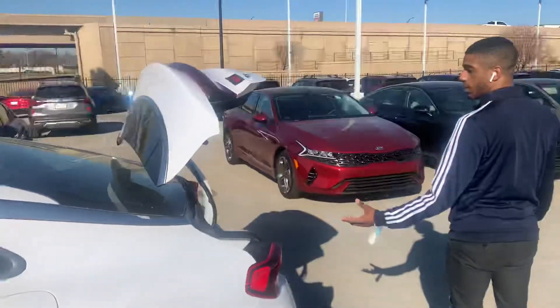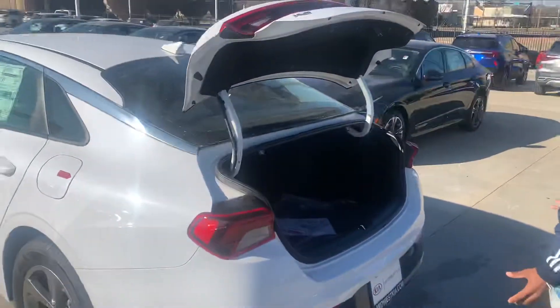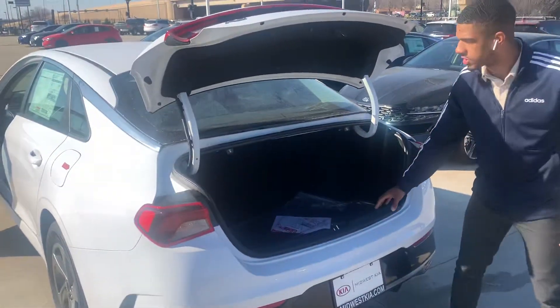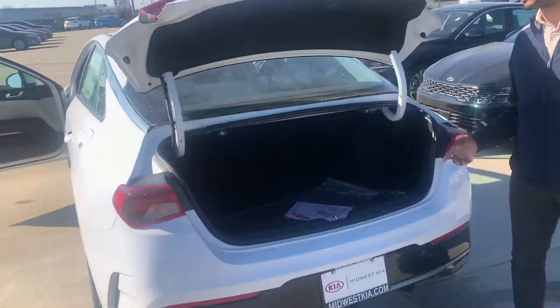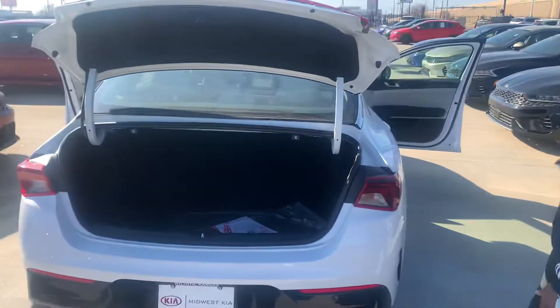Follow me around to our new sedan. Even without a key, we've optimized all of the cargo space in the trunk. The seats also lay down, giving you the optimal amount of cargo space in the trunk as well.